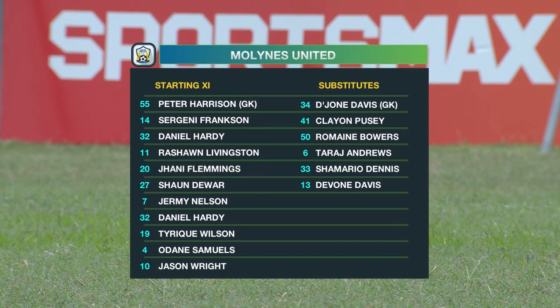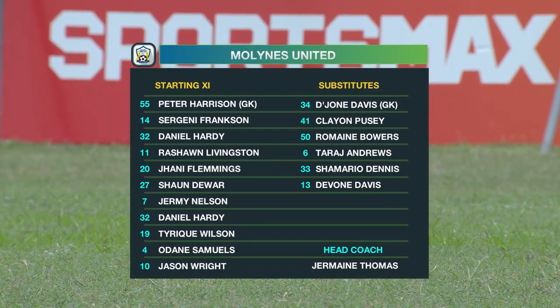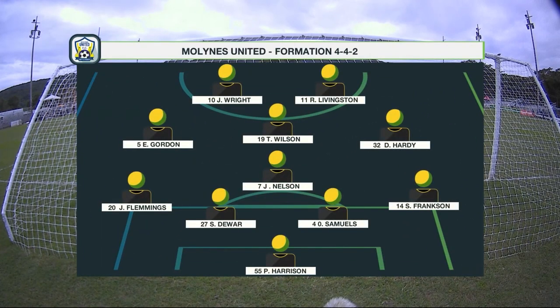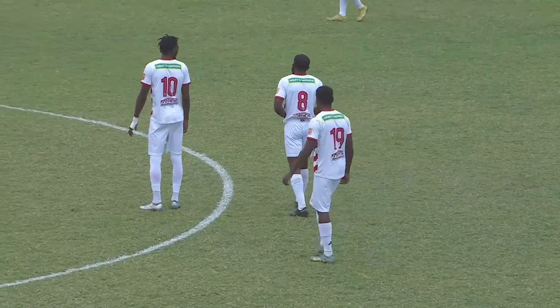Going through the starting lineup — Harrison will be in goal. Sergene Frankson is the player to watch. Daniel Hardy, Rashawn Livingston, and Flemmings are also there. Jeremy Nelson, Wilson and Samuels, along with Jason Wright, the prolific player. They'll be playing in a 4-4-2 formation, with Jason Wright and Livingston up top as the players expected to bang in the goals. Frankson is right back — he's gotten on the score sheet this season, but today we'll be looking to keep this team at bay.